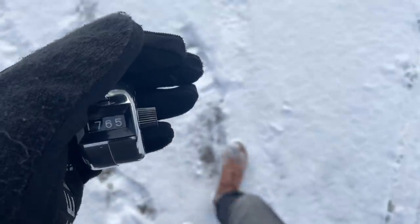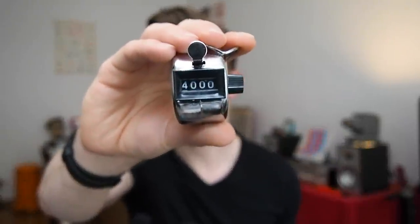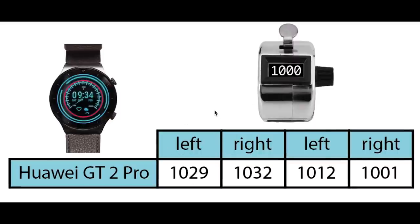The Huawei Watch GT2 Pro also features a step counter. To see if this counts my steps accurately, I went out and took exactly 4000 steps in segments of 1000 steps. To get an accurate reference step count I manually counted my steps using a tally counter. I went out and took 4 times exactly 1000 steps, wearing the GT2 Pro on my left arm and alternating holding the step counter in my left and right hand for each set of 1000 steps. The actual steps counted by the GT2 Pro were very close to the actual 1000 steps I took for each of the 4 segments — it was only 32 steps off at maximum, but it always over-counted slightly.